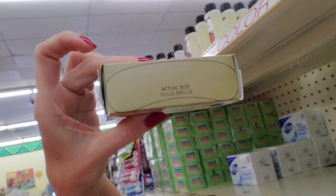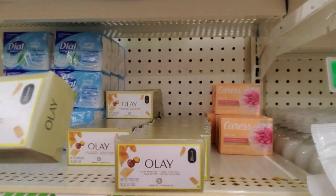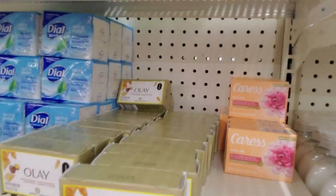And in here it shows you the size — the actual size of the bar. That's pretty good. It's 90 grams or 3.17 ounces.